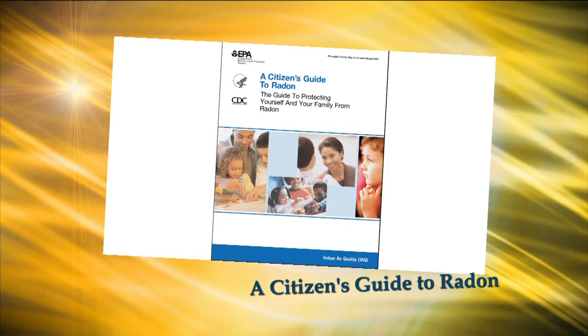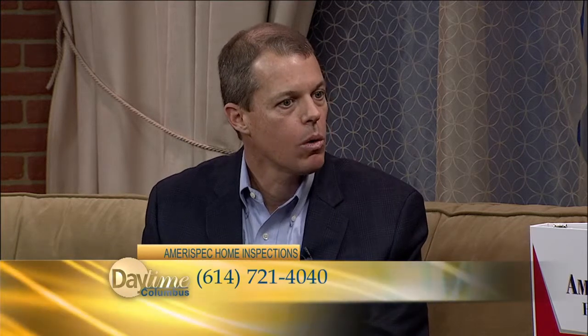How does someone request a home inspection? They can call us directly by phone or through our website. We'll ask a few questions about the house — the location, the size, the age, the type of foundation — then agree on a time to meet at the house. We want the client to be there during the inspection. It'll probably be about three hours, and then we'll write up the report and submit it to them.